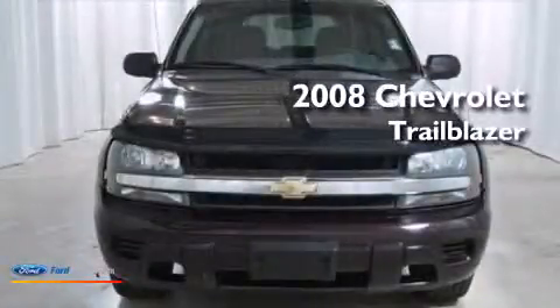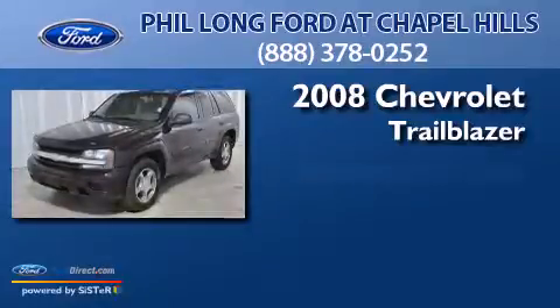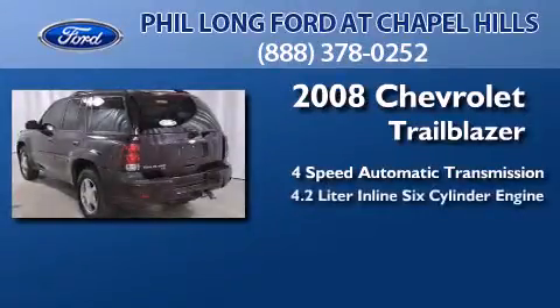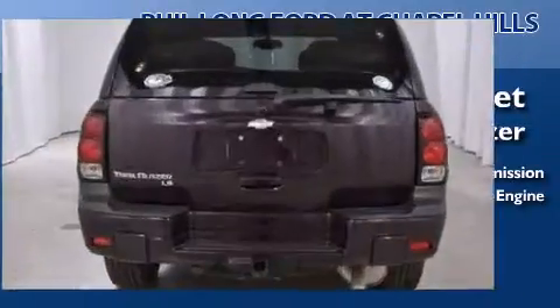This is a 2008 Chevrolet Trailblazer. This SUV has a four-speed automatic transmission, a 4.2-liter inline six-cylinder engine, and the added capability of four-wheel drive.